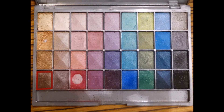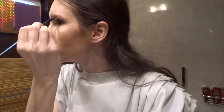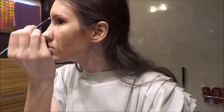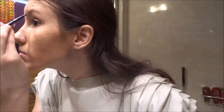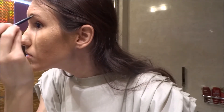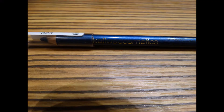And this dark brown one I'm using in my eyebrows. And now I'm using this blue eye pencil to make my tears.